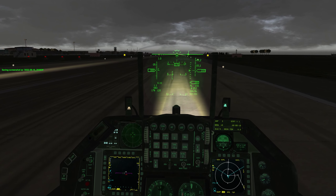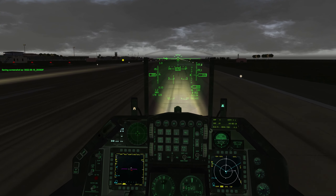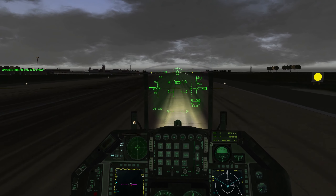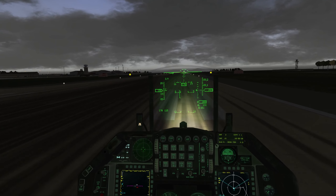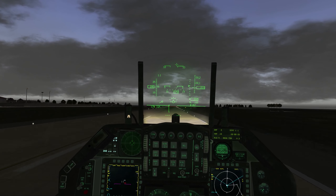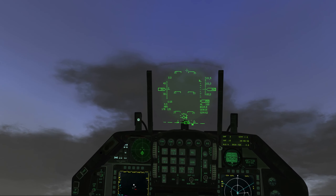Alright, five seconds, running it up, and one's rolling. Two is rolling. Three is rolling, departure. Two is rolling. Anchor 6-1, contact departure.